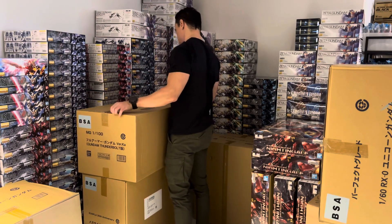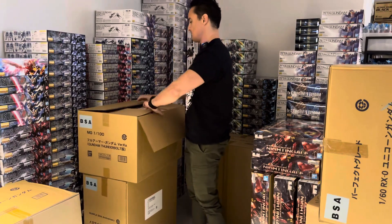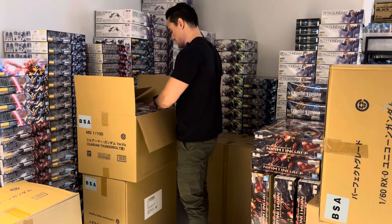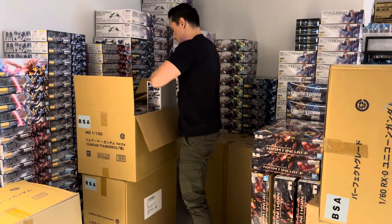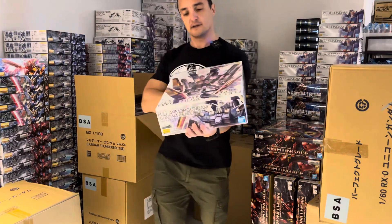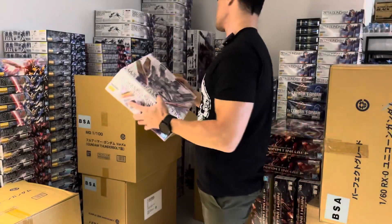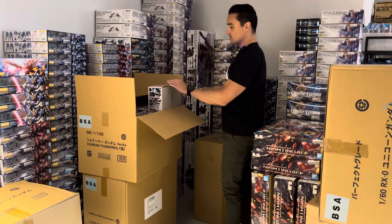This is some of the stuff we got yesterday as well. It should be the Master Grade Full Armour Gundam — Gundam Thunderbolt. It's eight pieces and it's the Verka version, remember that. So there are three water slides in it. I love this one myself. It goes perfectly with the Saigo Saku up here.